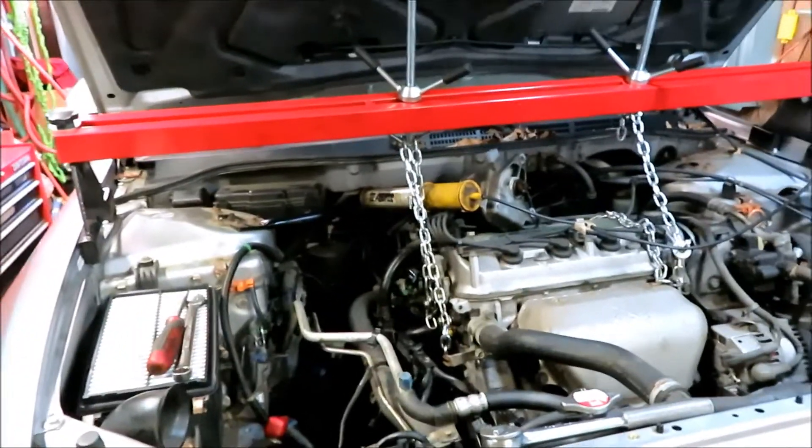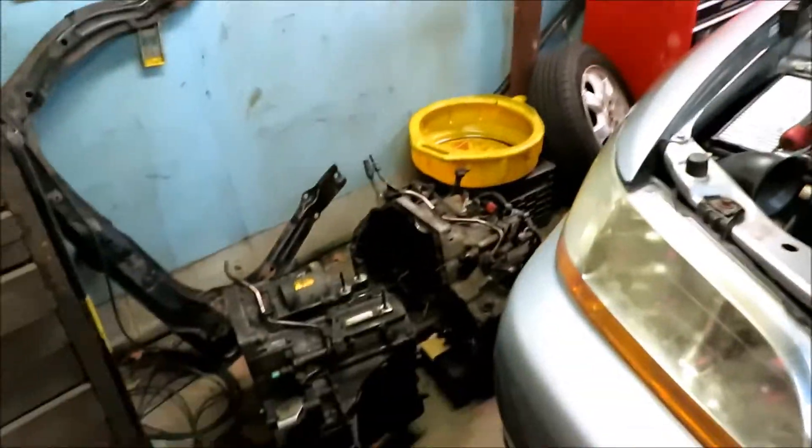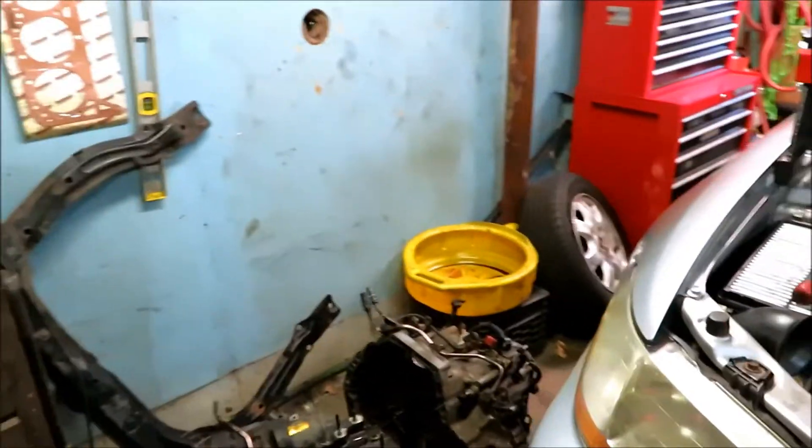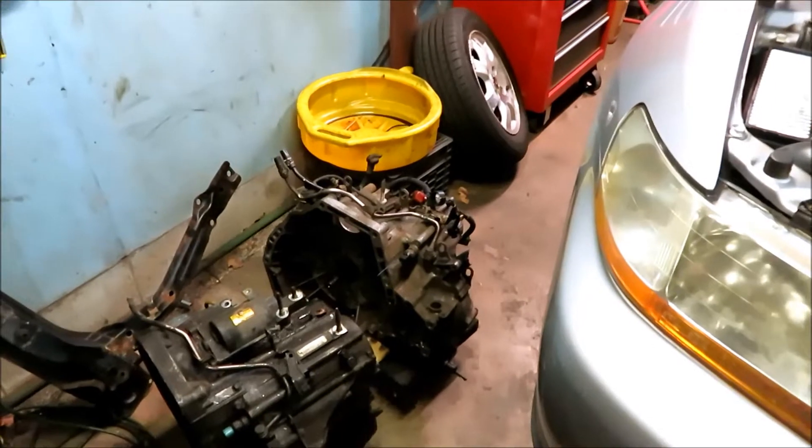Although it is nice — 130,000 miles, fully loaded EX, leather interior, sunroof and everything. I went to a local junkyard here in Norwalk, Connecticut — LaJoy's — and I bought this BAXA transmission right here.